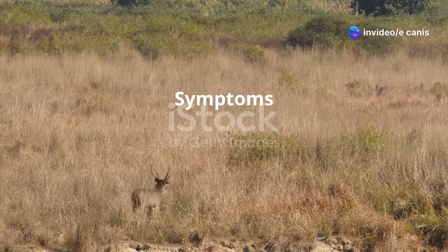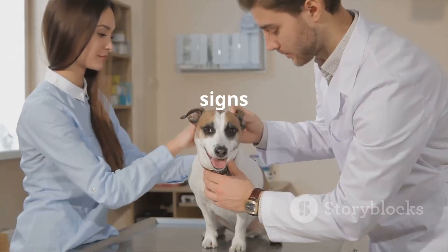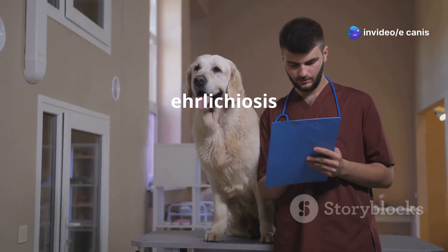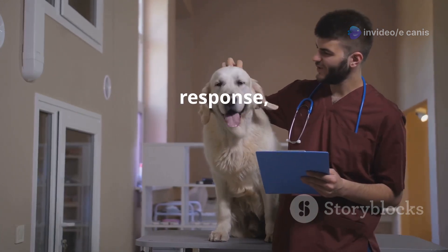Recognizing the signs of Ehrlichiosis in dogs is crucial for early diagnosis and treatment. The symptoms of Ehrlichiosis can vary greatly depending on the stage of the disease and the individual dog's immune response.